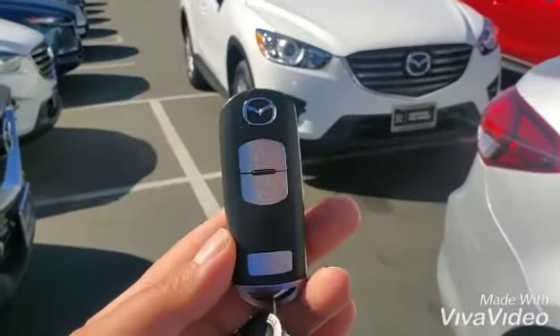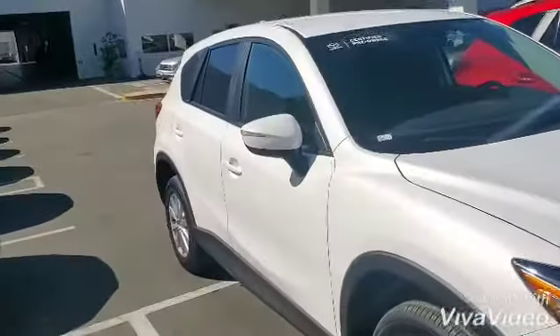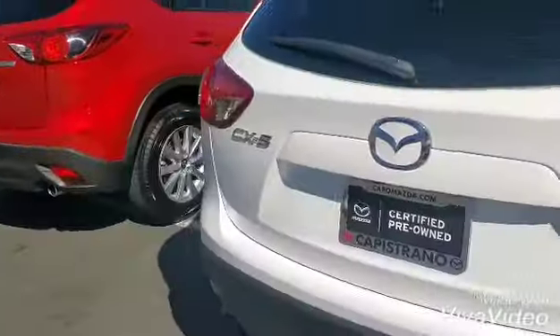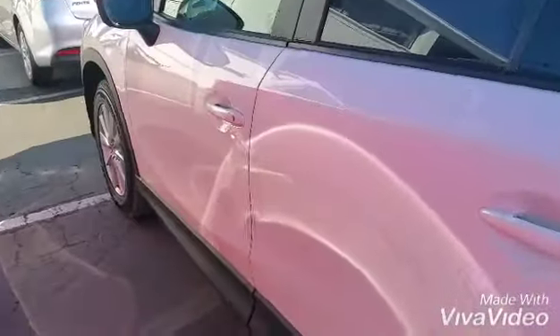Hi Cara, I'm standing right in front of your car, so let's take a look at it. Starting from one of the keys, this is the 2016 Sport Mazda CX-5 with 17-inch alloy wheels, 2.5-liter naturally aspirated engine, and Skyactiv technology.